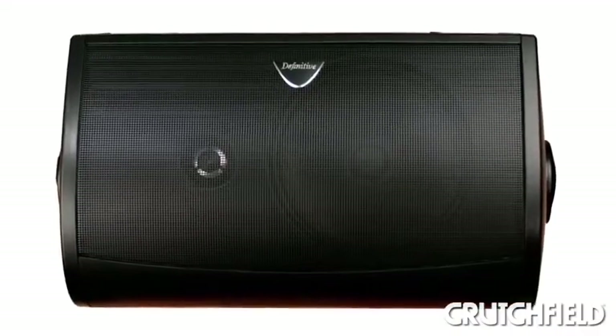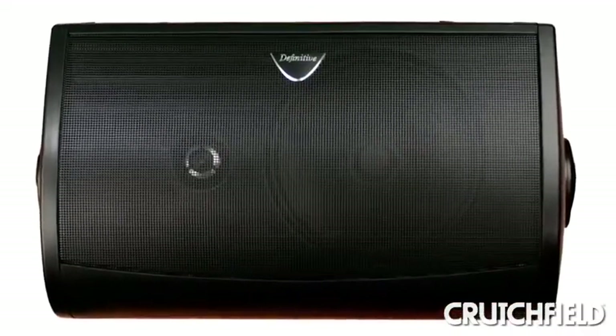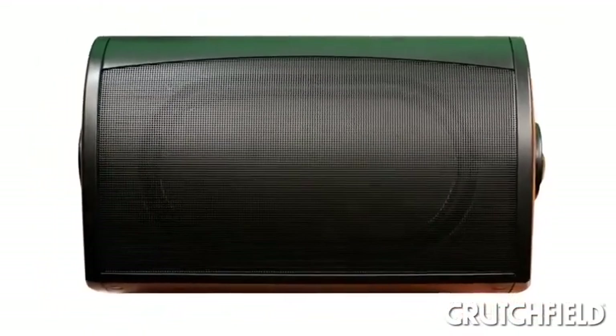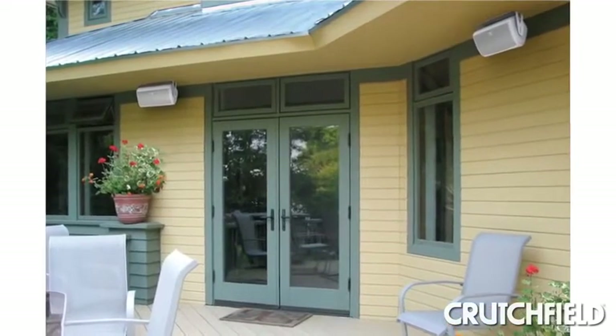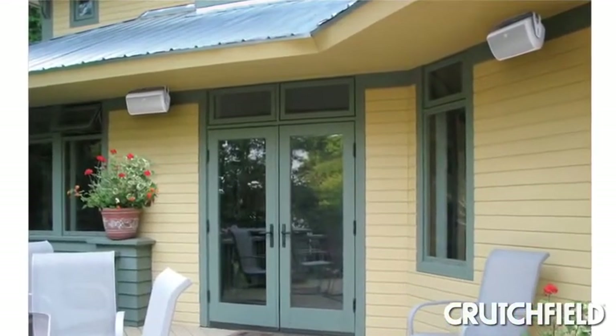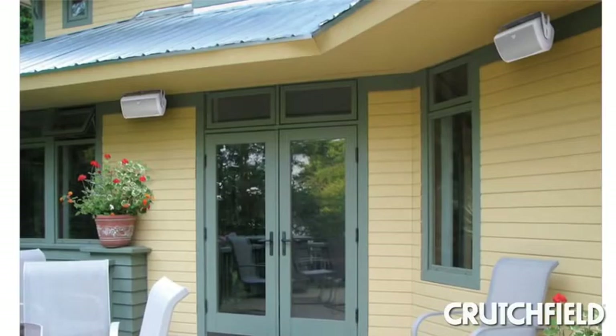They're going to give you superb bass thanks to some really smart technologies that are built into each speaker. Good bass can be difficult to get outside, but it's very important because otherwise the sound will be kind of thin and you'll actually miss those low bass notes that you're used to hearing in music.